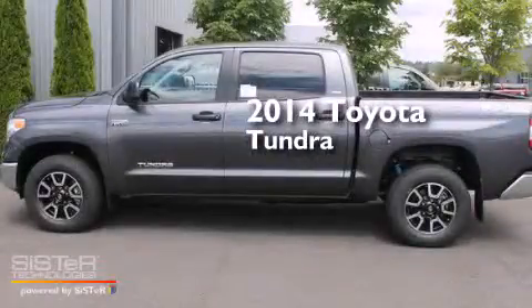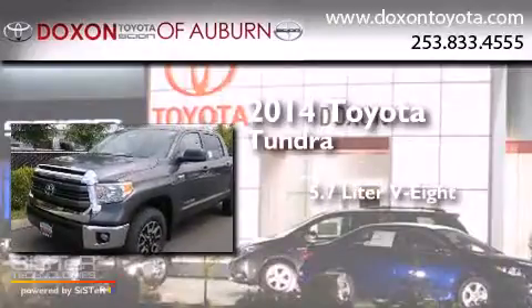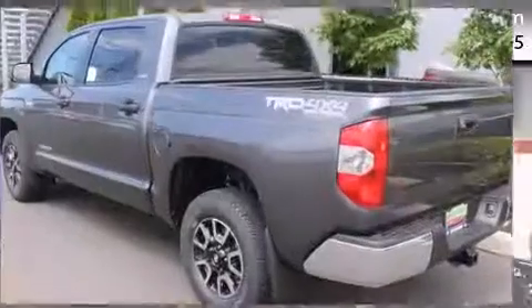This is a brand new 2014 Toyota Tundra. It has a 5.7-liter, 8-cylinder engine, a 6-speed automatic transmission, and 4-wheel drive.